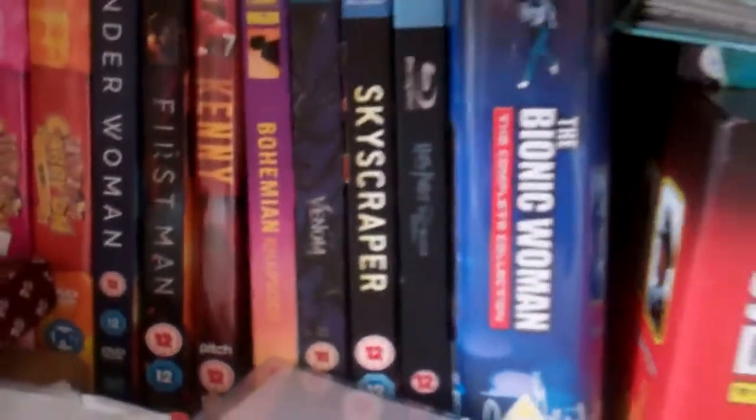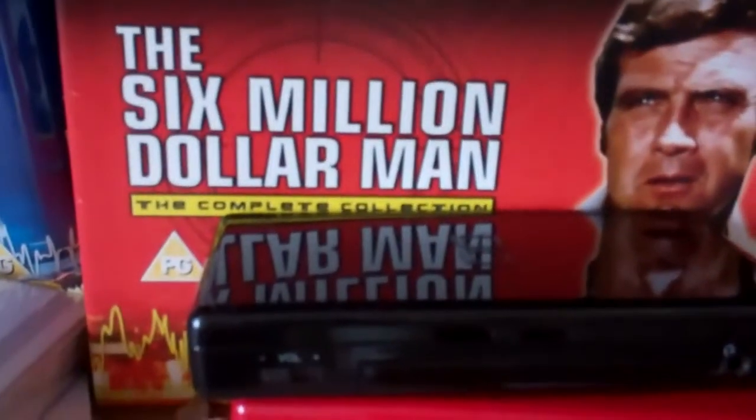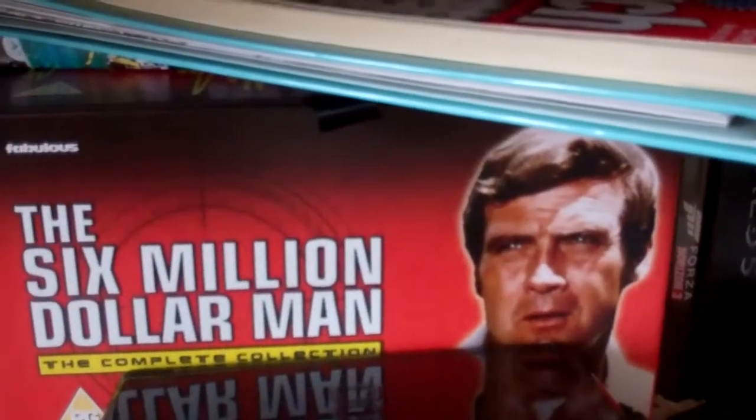And a couple of my other programs there — you've got the Six Million Dollar Woman complete series, and then you've got the Six Million Dollar Man complete series with all the movies on as well. But yeah, that's pretty good.